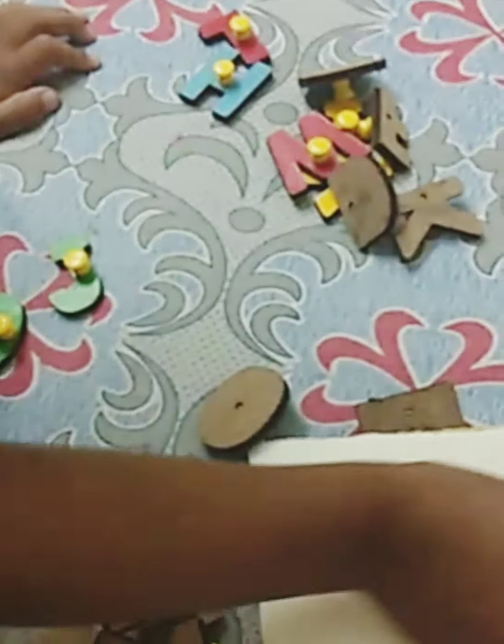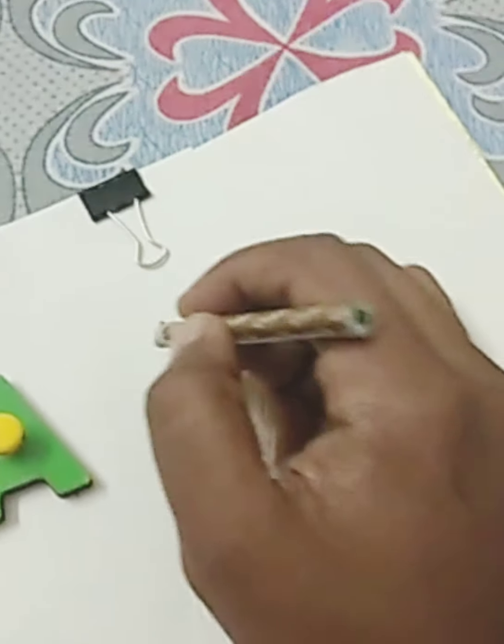Then any alphabet — write it on a paper and ask them to find it out.